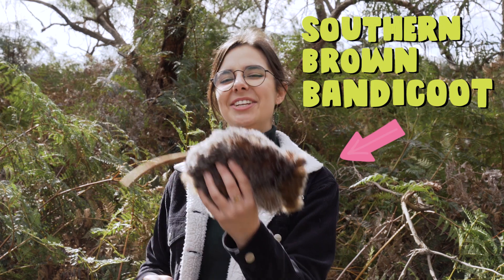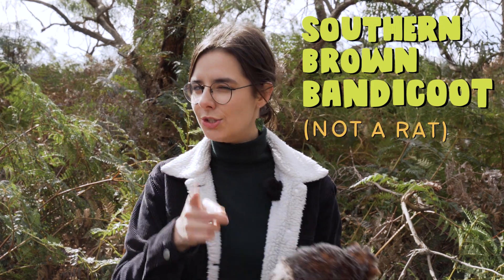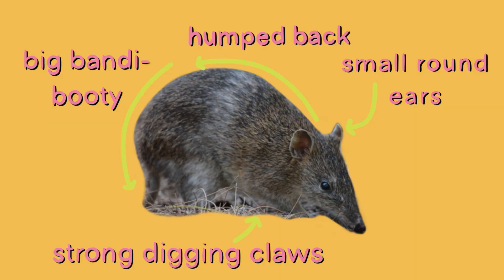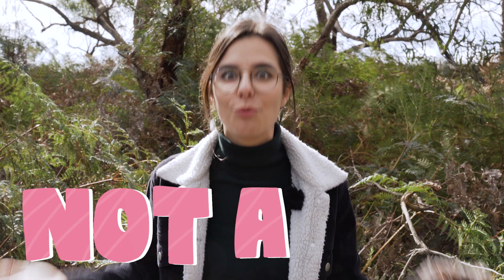Meet the southern brown bandicoot. She's a little marsupial about the size of a small rabbit. She's not a rat. She's got small round ears, a humped back, and a big round bandy booty. She's got strong digging claws and a long pointed snout, which is how you can easily tell that she's not a rat.